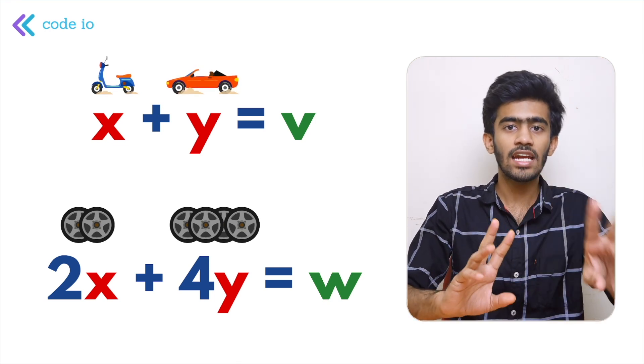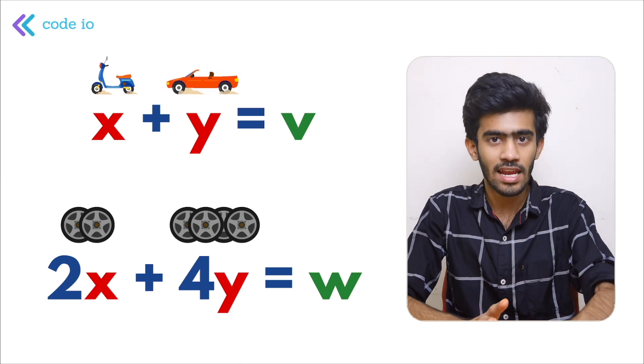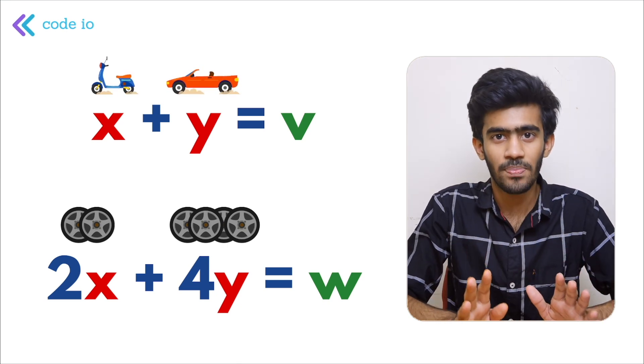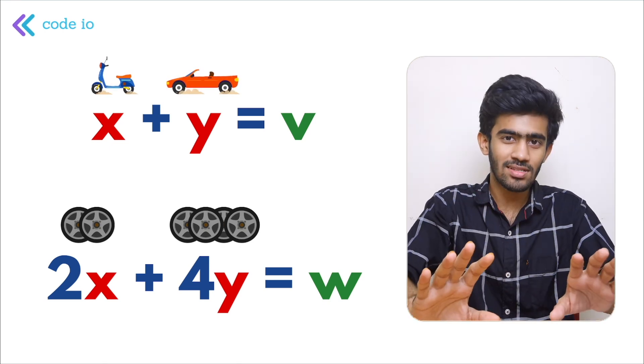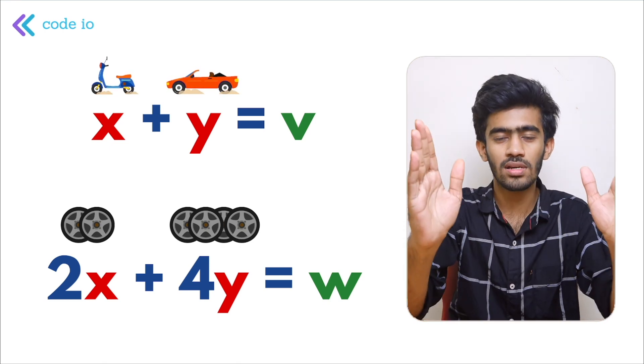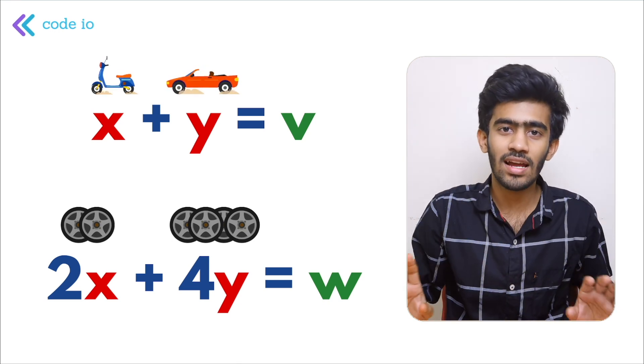So two equations are solved together. If we solve the equations for X and Y, we can solve it. If we solve the method using a simple formula, that formula will be given to the computer and it will supply the answer values.